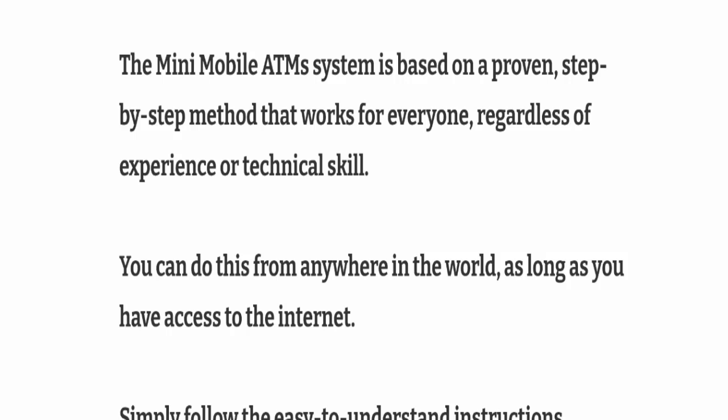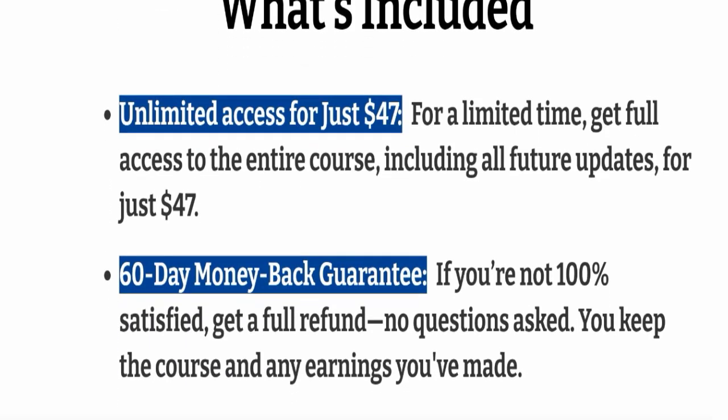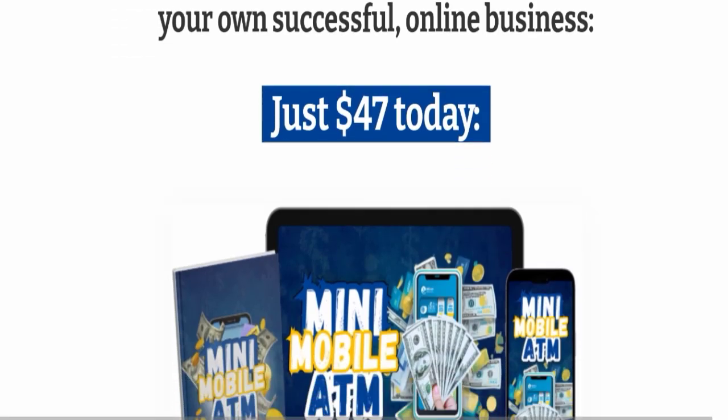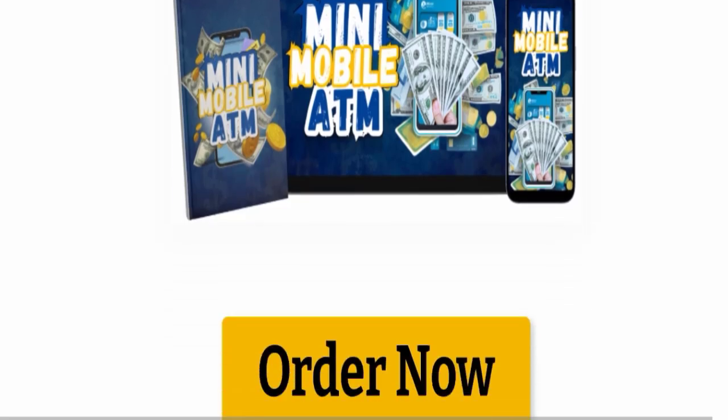What's included: unlimited access for just $47, and they are also giving you a 60-day money-back guarantee. The total cost of this product is $47.